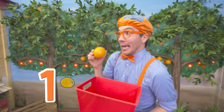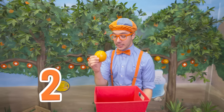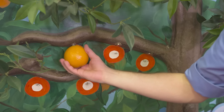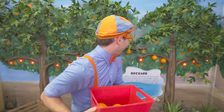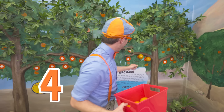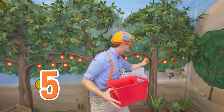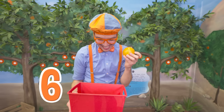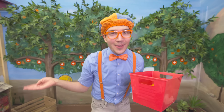One orange, two oranges, three oranges, four oranges, five oranges, and six oranges! Whoa! Maybe we can eat these oranges later or make some tasty orange juice for breakfast.